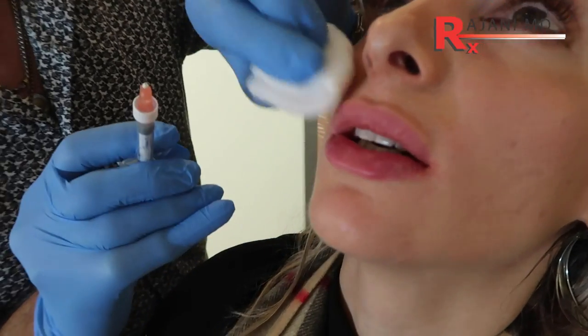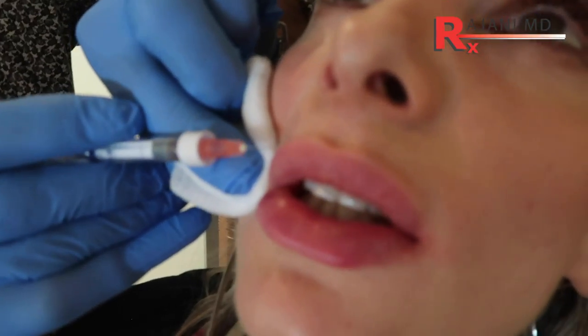Now let's talk advantages and disadvantages. With the needle, of course it's sharp, and we're going into the vermilion — the red part of the lip — several times, so there's a little more trauma, a little more risk of swelling, bruising, and possibly a bit more pain.